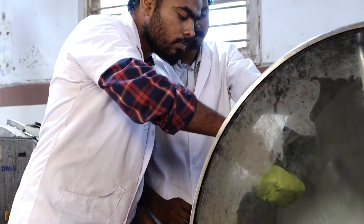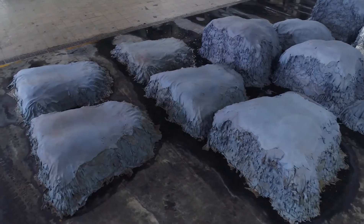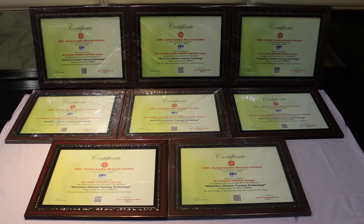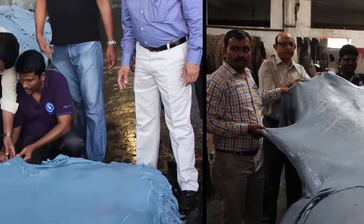Having developed and standardized the technology at pilot scale, it has also been validated at commercial scale. The technology has been licensed to 50 tanneries in India and demonstrated at commercial scale in six tanning clusters.